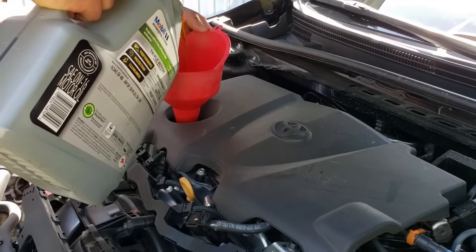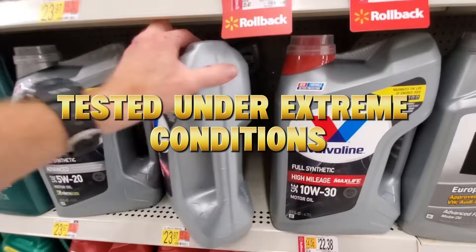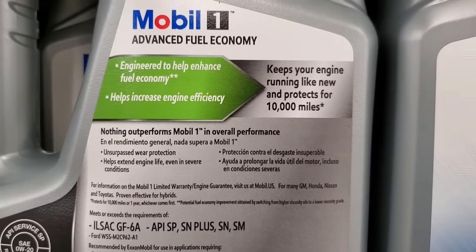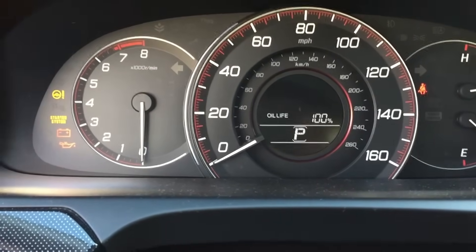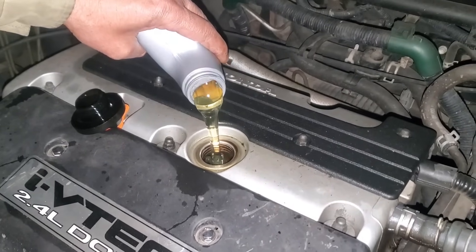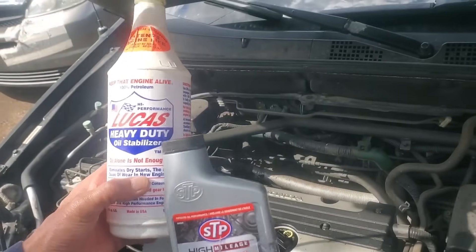These come pre-mixed and precision-balanced by companies like Mobil, Castrol, and Valvoline, tested under extreme conditions. When you dump a random aftermarket additive into that mix, you're not boosting performance — you're changing the chemistry that oil engineers spent millions designing. Think of it like adding salt to a perfectly seasoned dish: you're not improving it, you're just throwing off the balance.